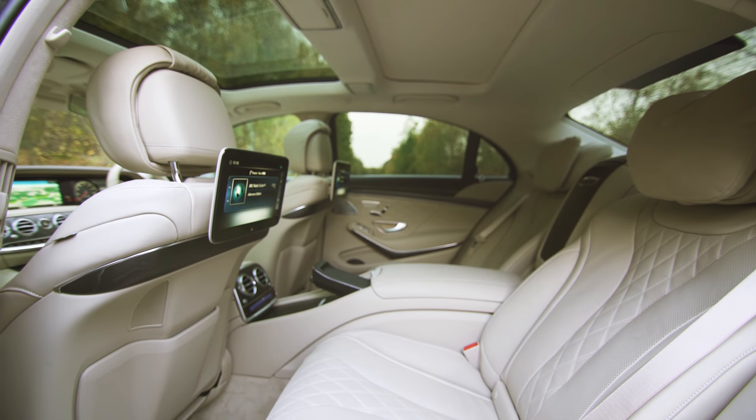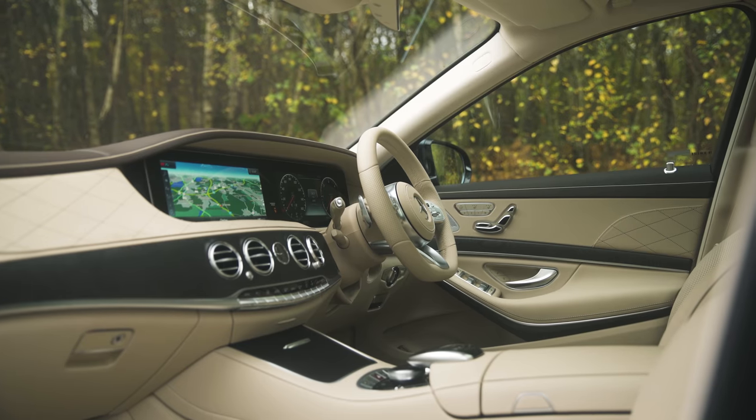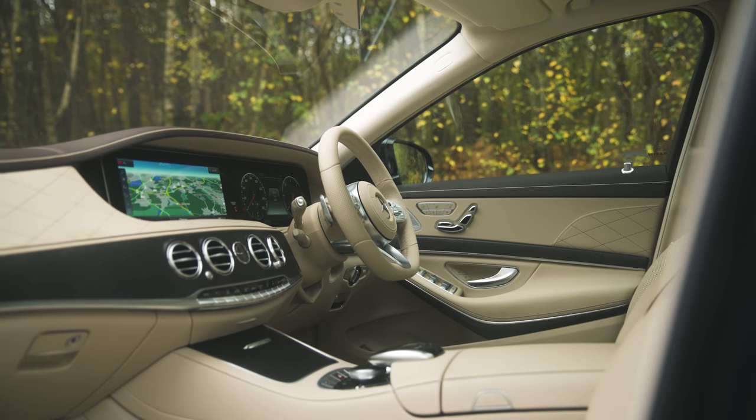Overall, the Mercedes S-Class offers some of the finest rear quarters of any car on the market. It's designed to be supremely comfortable, and it is just that.